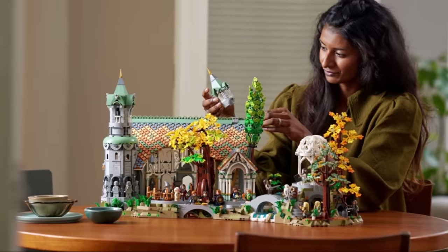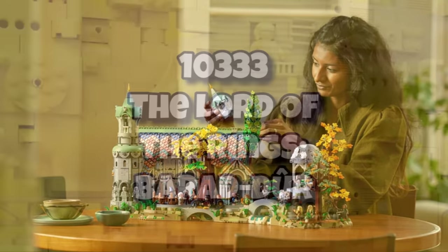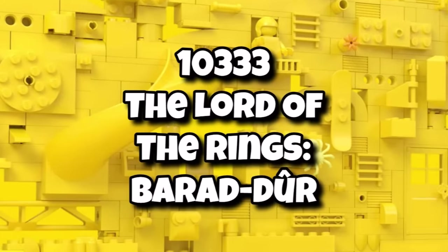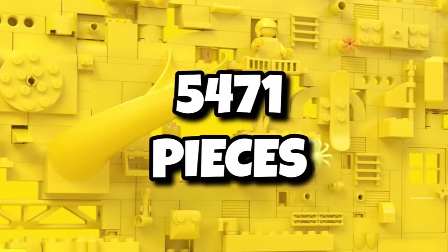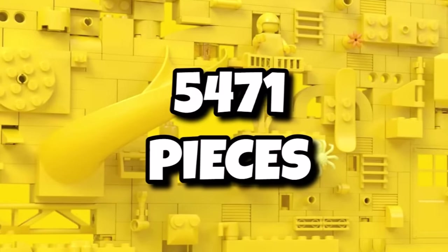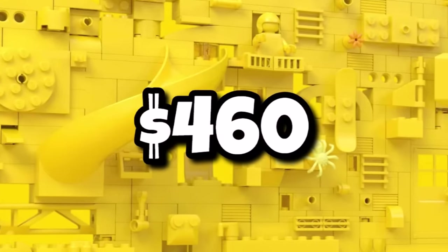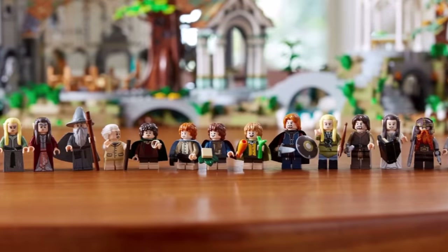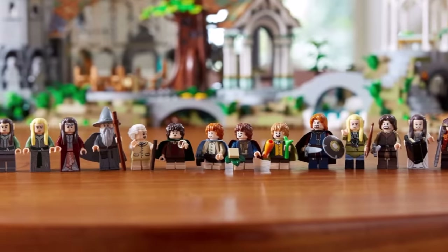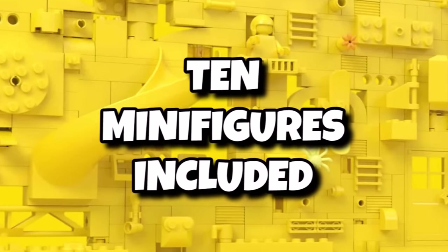So last year LEGO revived the Lord of the Rings theme to huge success, and this year we're getting a brand new set which everyone can't wait for — set number 10333, Lord of the Rings Barad-dûr. This could potentially be the biggest set of this year with 5,471 pieces, setting you back a whopping $460 or about £400. It's launching in just two months on June 1st, 2024, and we finally have the minifigure lineup today — at least 10 minifigures will be included.